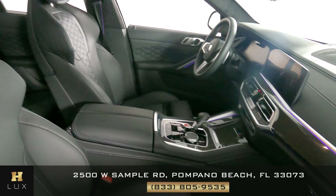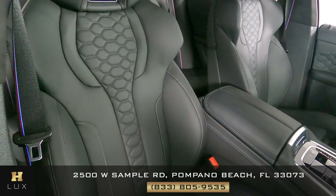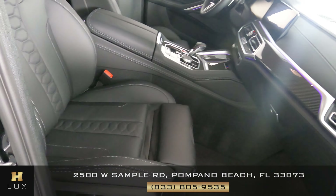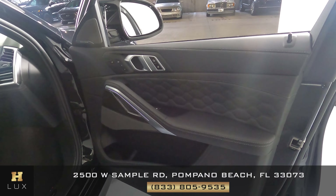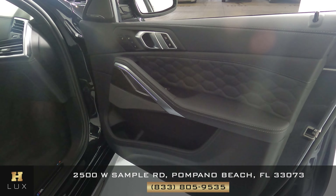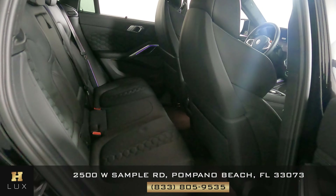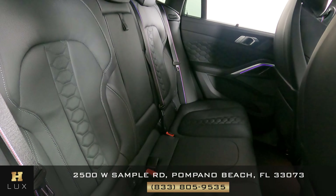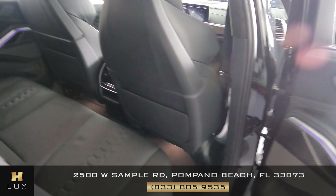Now we're going to have a look at the passenger side. I'm not seeing any wear on this seat. Let's take a look at the door panel — not seeing any wear here at all. Now we're going to move on to the back seat. The passenger side is in good condition.